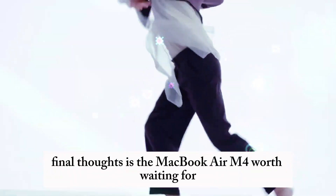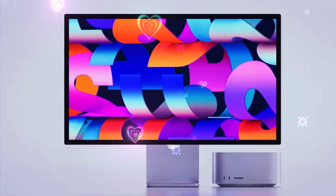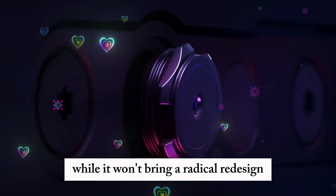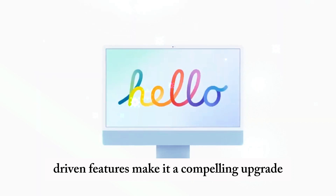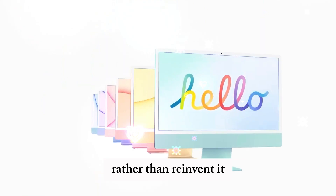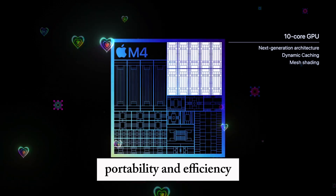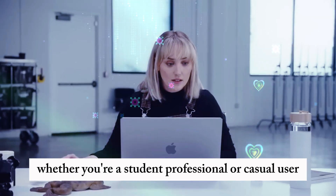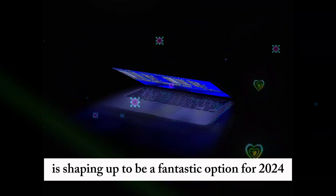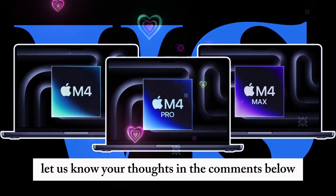Is the MacBook Air M4 worth waiting for? If you've been holding off on buying a new MacBook Air, the M4 version will likely be worth the wait. While it won't bring a radical redesign, the improvements in performance, battery life, and AI-driven features make it a compelling upgrade. Apple continues to refine the MacBook Air rather than reinvent it, ensuring users get the best balance of power, portability, and efficiency. Whether you're a student, professional, or casual user, the MacBook Air M4 is shaping up to be a fantastic option for 2024 and beyond. Are you excited for the MacBook Air M4? Let us know your thoughts in the comments below.